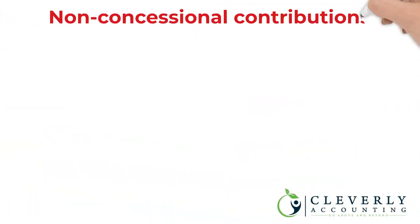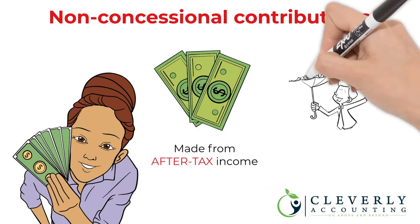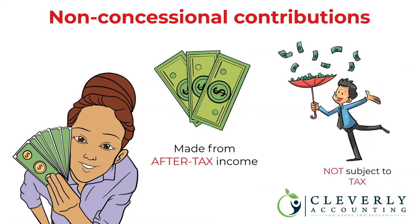Non-concessional contributions are contributions made from your after-tax income. They are not tax deductible to the payer and not subject to tax in the hands of the super fund.